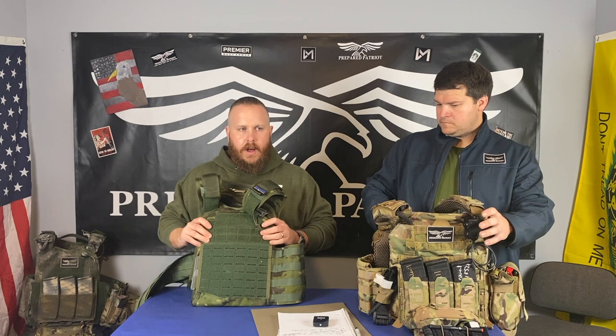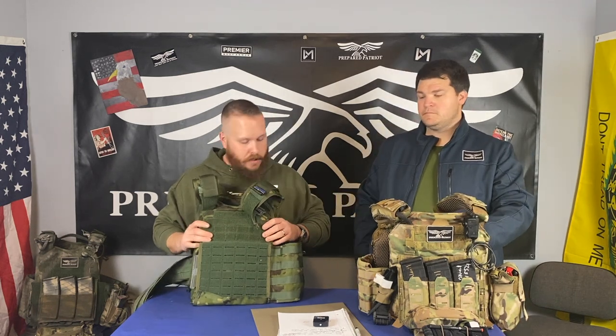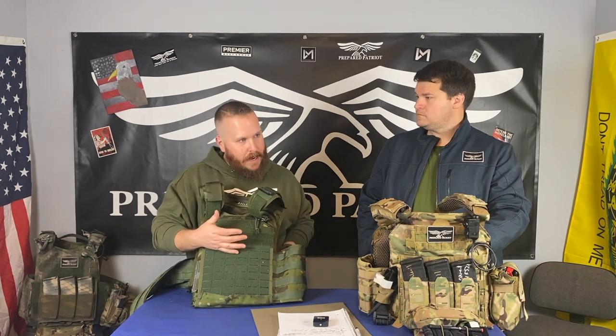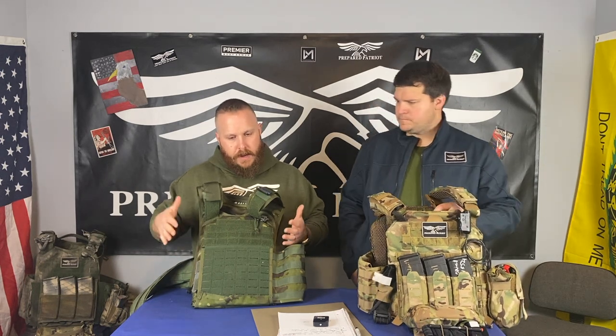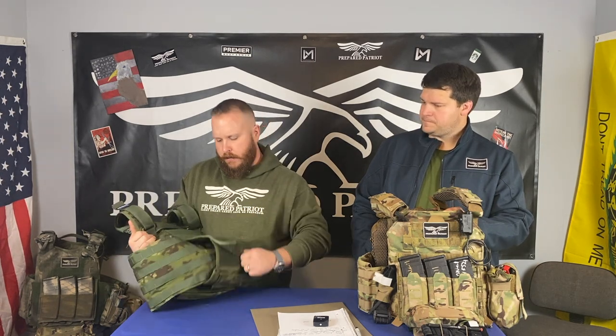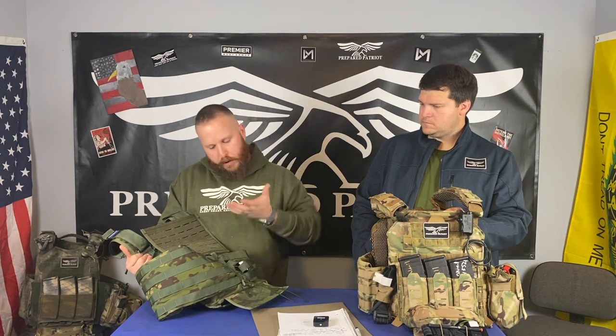One negative: when it comes, both quick releases are on the left side, and I don't like that. If you're a right-handed shooter who has trained a lot, you understand how valuable the real estate is on the left side of your plate carrier — that's where a lot of your gear goes, especially if you're drawing a pistol. It's nice to keep the right side slick. Luckily, the guys at Premier made it easy to change — just pull it back, undo the shock cord, flip it around, put it back on, and it works.